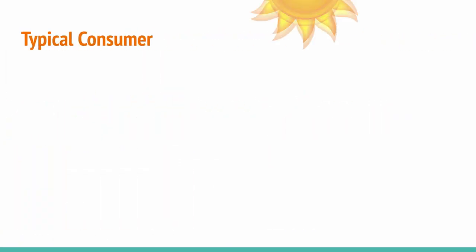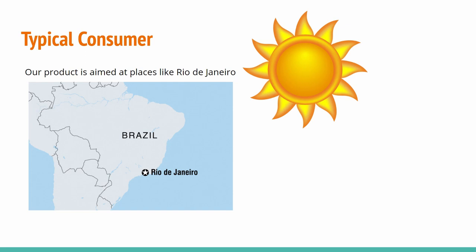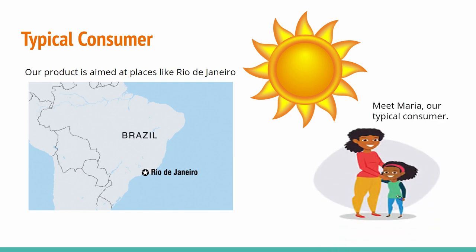We then tried to define what a typical consumer would look like. We started by finding areas with high water stress that have access to salt water and sunlight, and also considered the local economy since our product would need funding from these consumers. One of the best locations was the suburbs of Rio de Janeiro, which has functional water services but water of questionable drinking quality due to tropical storms and developing infrastructure. We named our typical consumer Maria — a single mother living around Rio de Janeiro who relies on bottled water for herself and her child and is looking to save money.